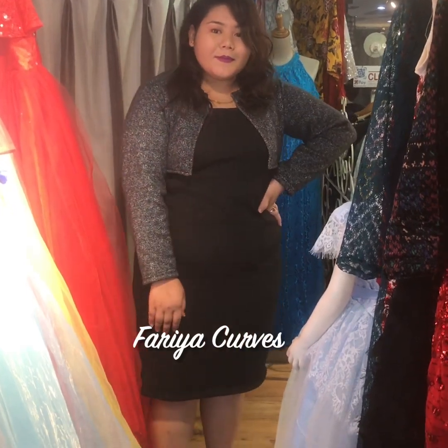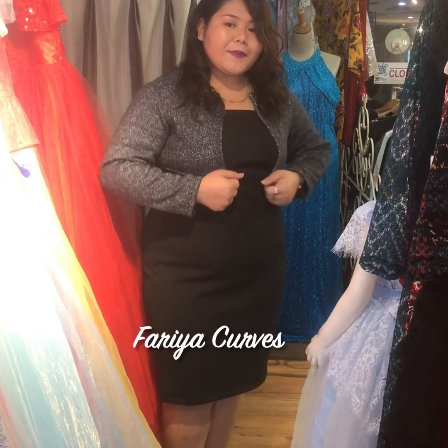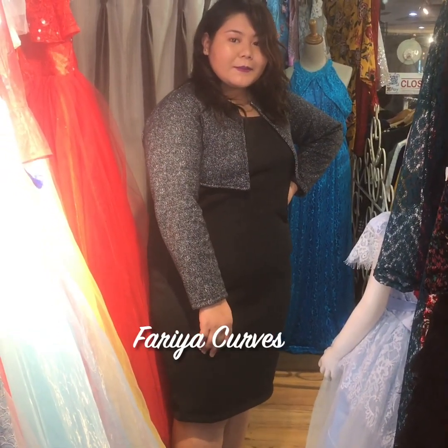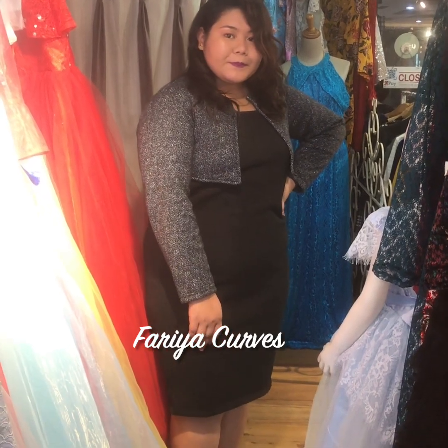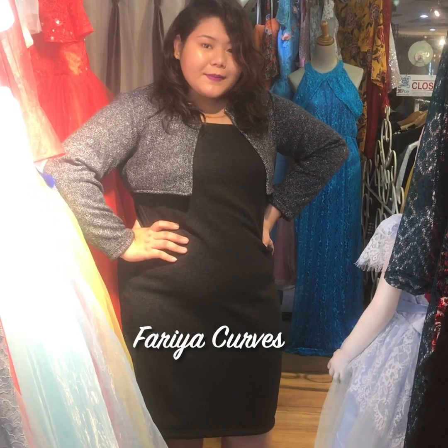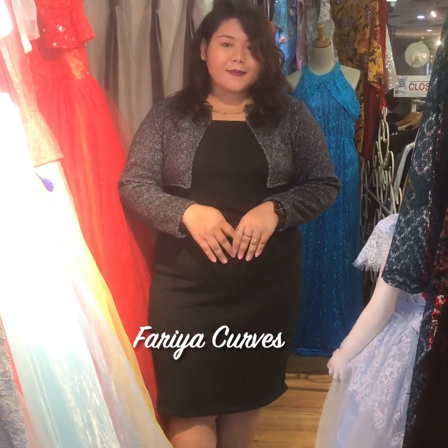This is a very comfortable dress to wear and Smriti is looking very lovely in it. It is available at the price of Rs. 2800. You can find it at our store on the first floor of the mall.